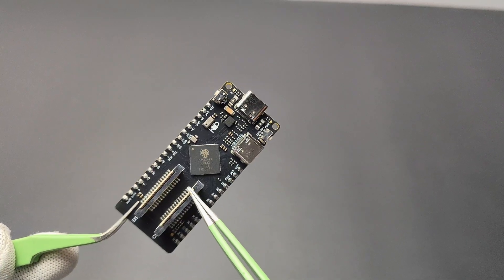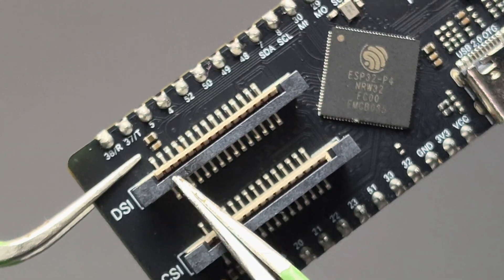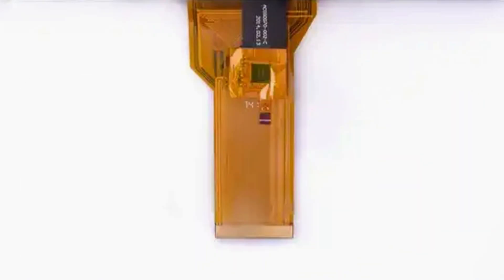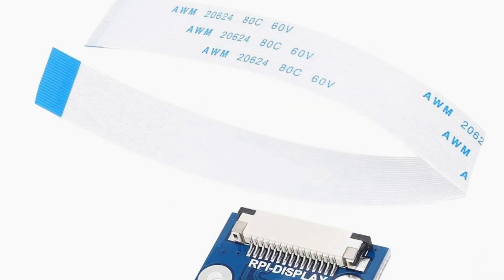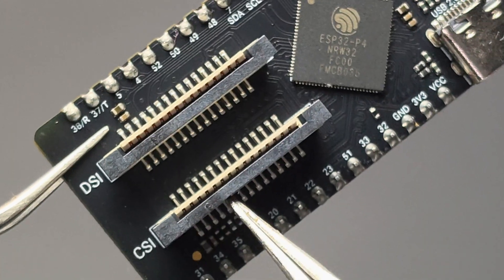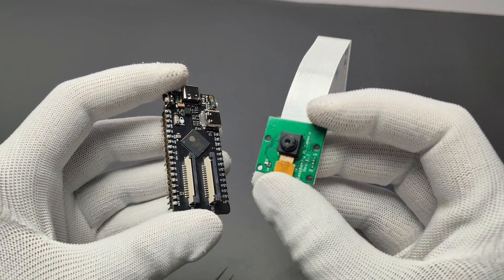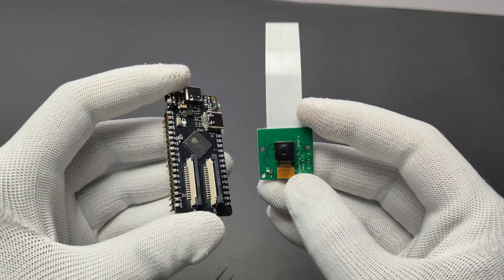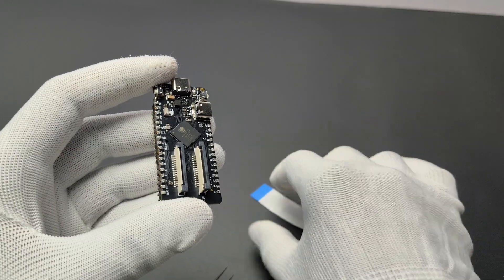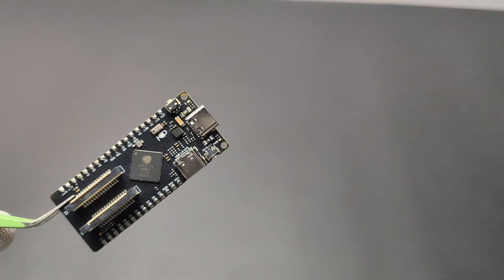There are two connectors on the board. The MIPI DSI interface (Display Serial Interface) can be used for connecting different displays — it supports up to 720p at 88 fps or 1080p at 30 fps, and is compatible with Raspberry Pi displays. Next is the MIPI CSI interface (Camera Serial Interface), where you can connect camera modules like the Raspberry Pi camera. It can capture up to 720p at 88 fps or 1080p at 30 fps, and the built-in H.264 video encoder enables smooth video streaming.